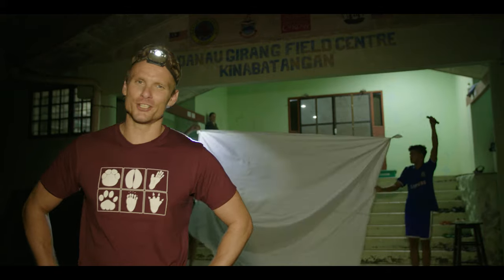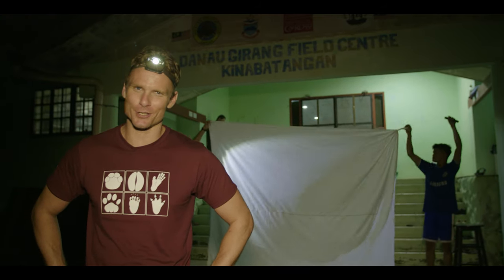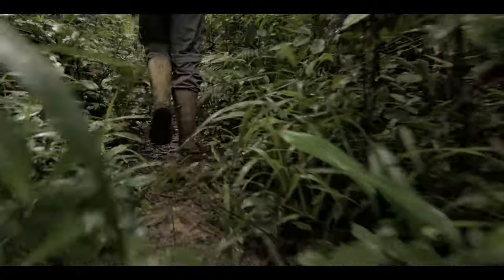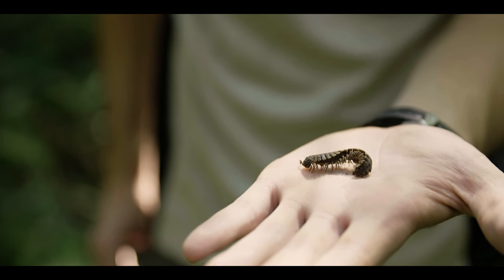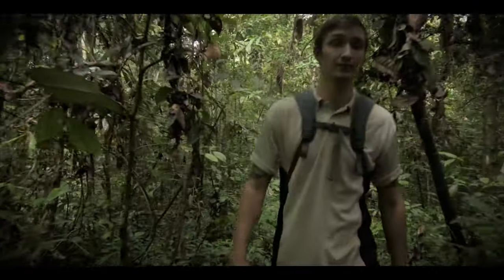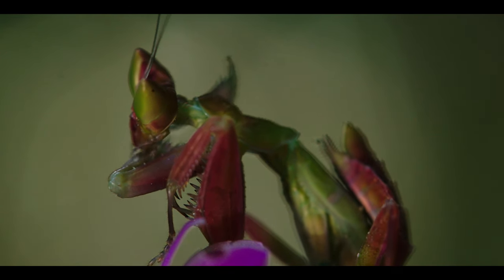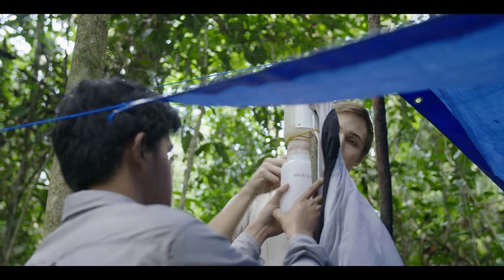Tonight I'm with DJFC's resident bug boffin, Jack, and we're on a mission to find some of the jungle's craziest creepy crawlies. My name's Jack Devlin, and I'm from Wales. The reason why I decided to study bugs was the incredible alien nature of them — it's a whole new world. It's incredibly important that insects are studied and appreciated because without them, a forest can't evolve. The little things are just as important as the megafauna.